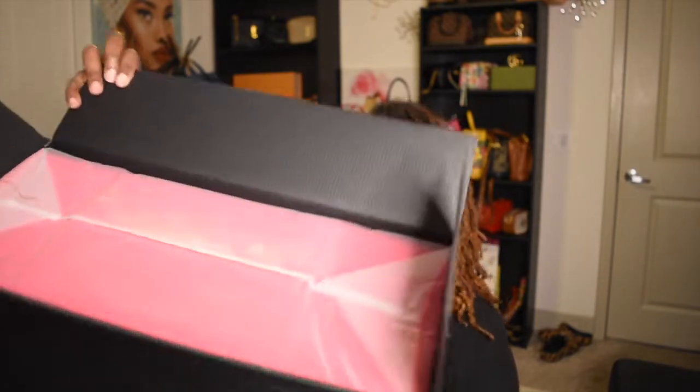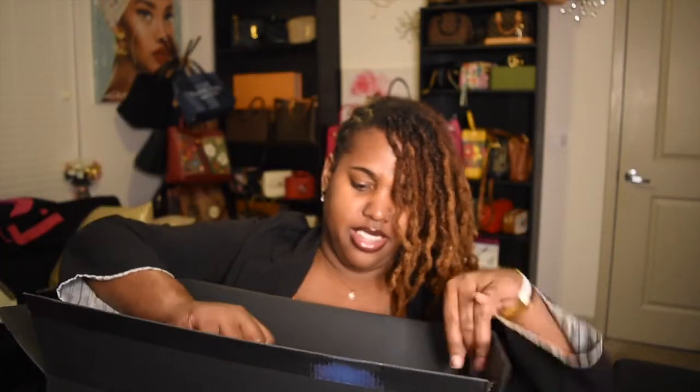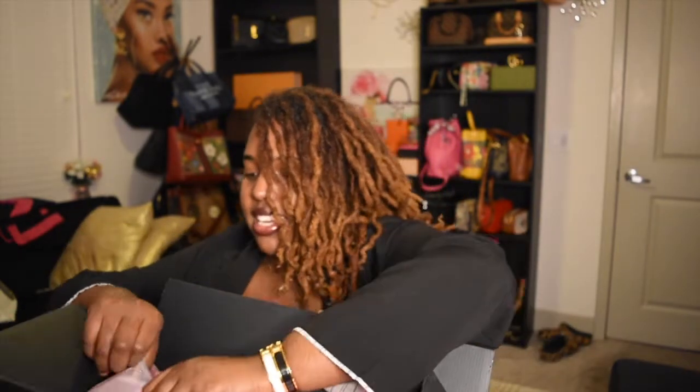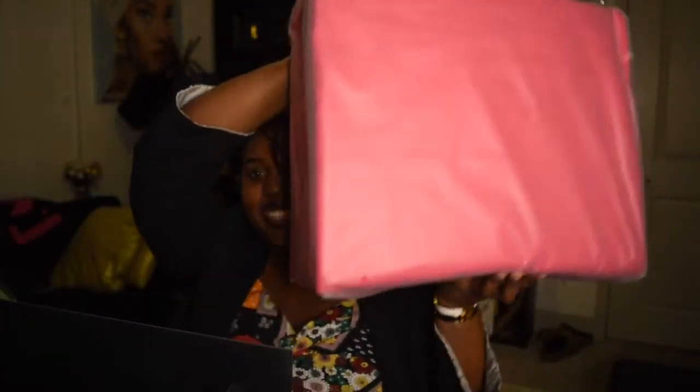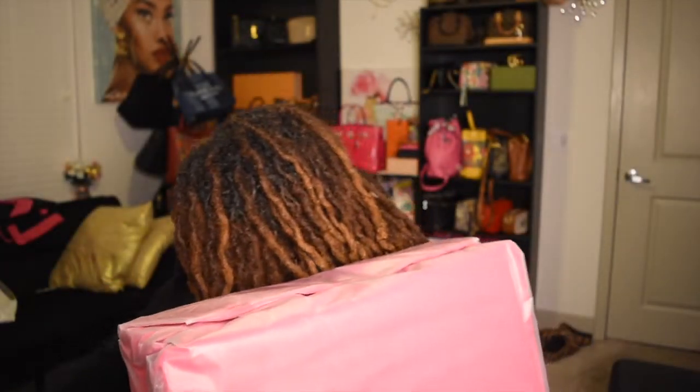So let's get this open. This is going to be the dust bag. Oh, it's actually in the dust bag — I thought it was just loose. It's the packaging, it's the experience. This is what I'm talking about.